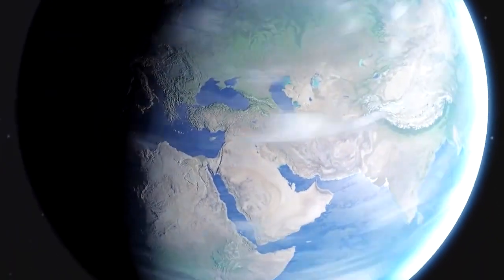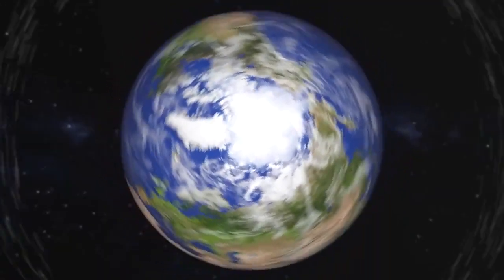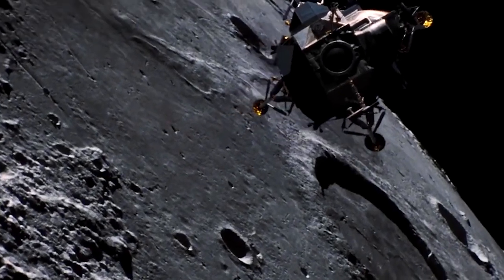While more than 105 robotic spacecraft have been launched to explore the Moon's surface, only a dozen humans have ever set foot on our nearest neighbor in space. The last was in 1972,